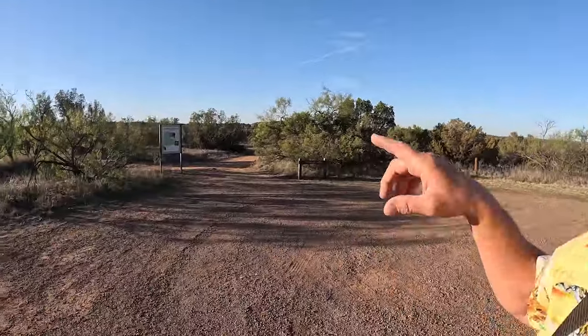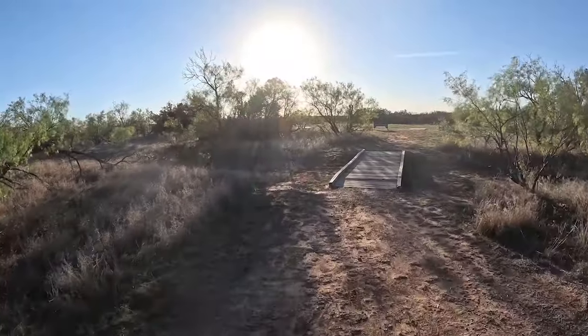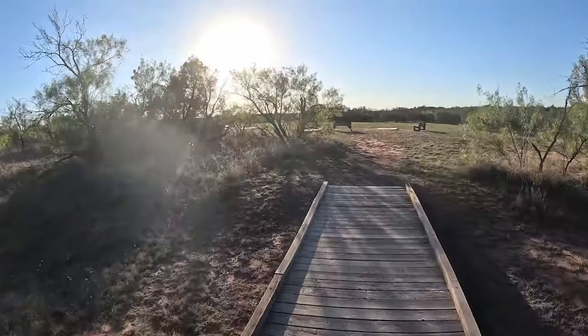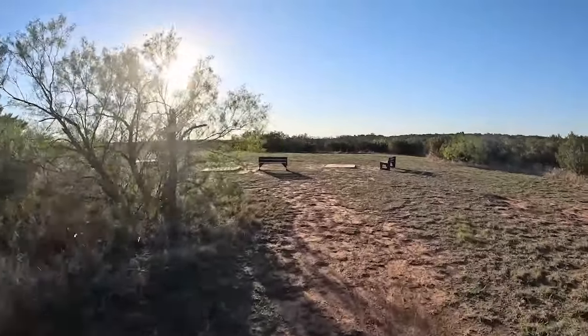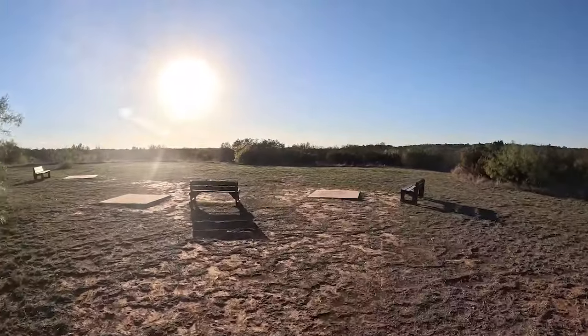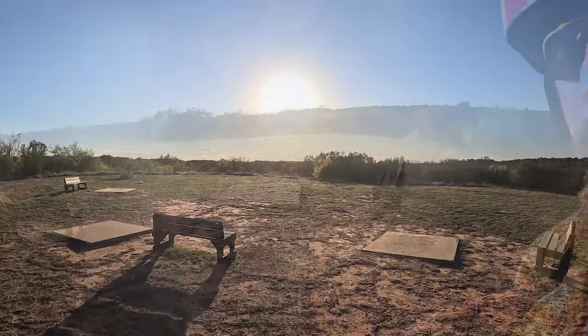Now we're going to go through the observatory. We're at the equestrian trailhead parking area. Right there is a bridge. This is the observatory. Mr. Ragsdale, you will appreciate this — three pads, benches, and lots of sky.